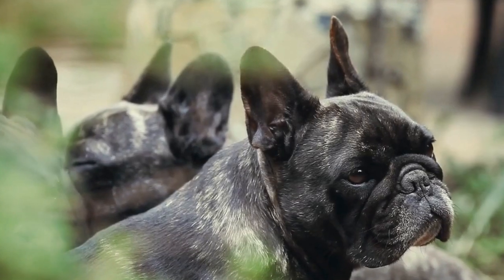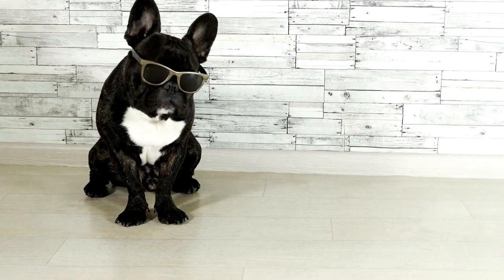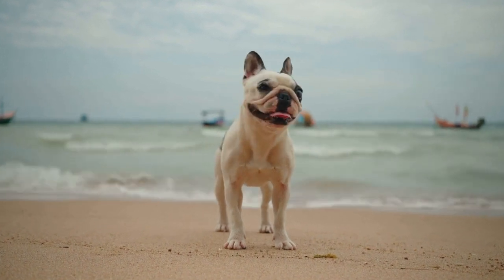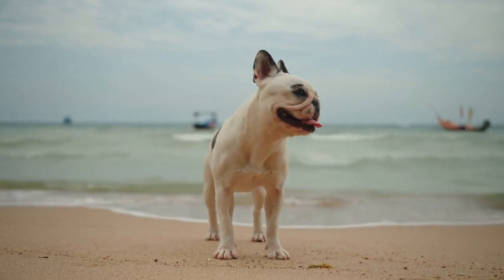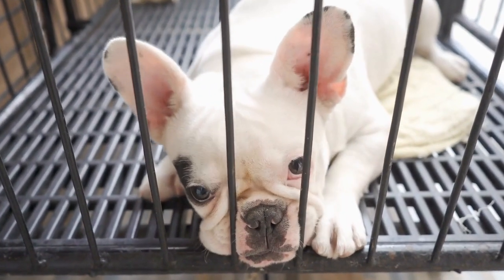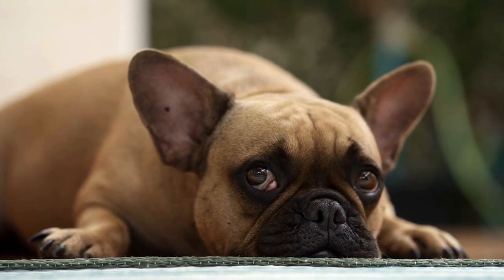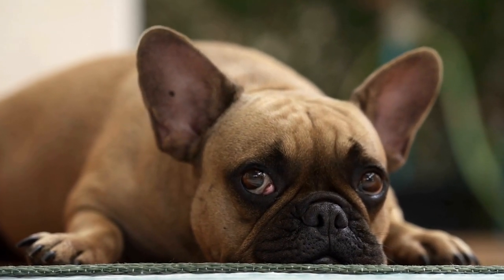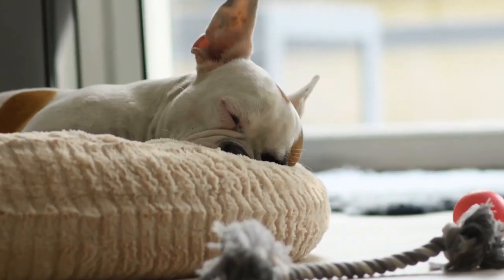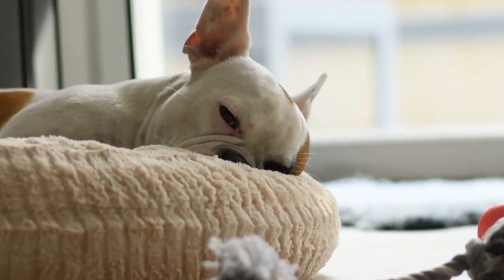Three: keep food out of reach. Prevention is key when it comes to managing a food-stealing French Bulldog. Ensure that you keep all food items out of reach, whether it's on the counter or dining table. Don't leave any potential temptations within their reach. Store food in airtight containers or in the refrigerator and make sure all dishes and plates are placed in secure areas. By eliminating the availability of food, you minimize the chances of your French Bulldog engaging in food theft.